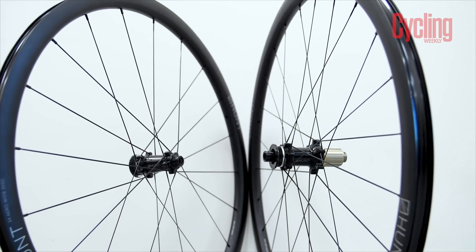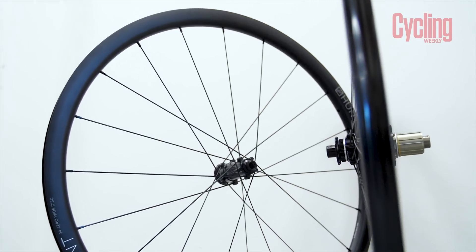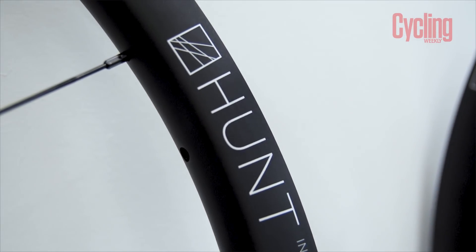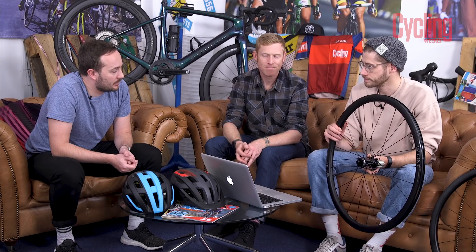They will even set them up tubeless for you if you buy them on their website, which is really cool. Potentially the biggest wow factor for me is the weight — the wheelset comes in at 1,490 grams for the pair, which for an aluminium wheelset is absolutely crazy. And at the price too, because it is £479 for the wheelset. So the package complete, you're looking at a very fast and wallet-friendly wheelset.